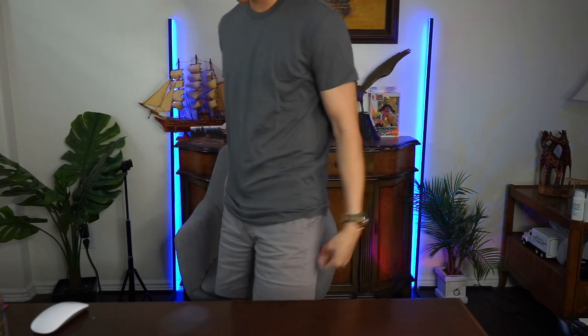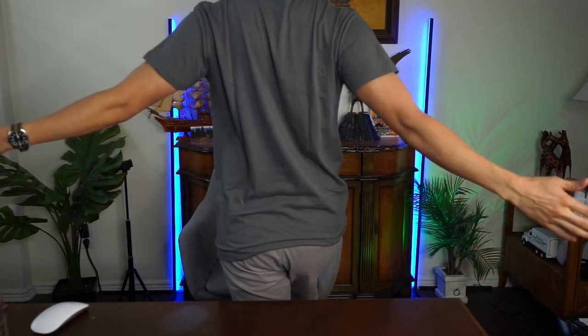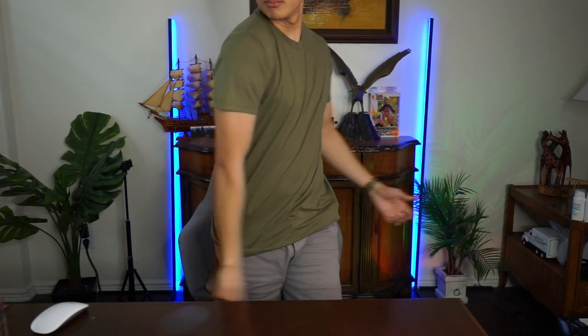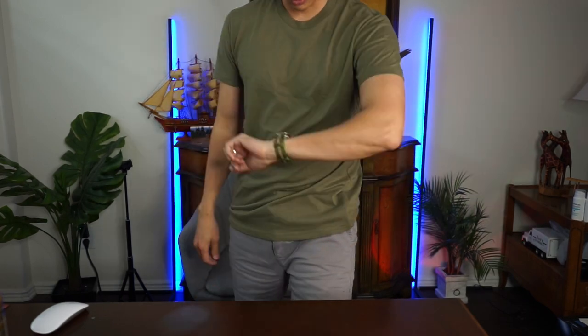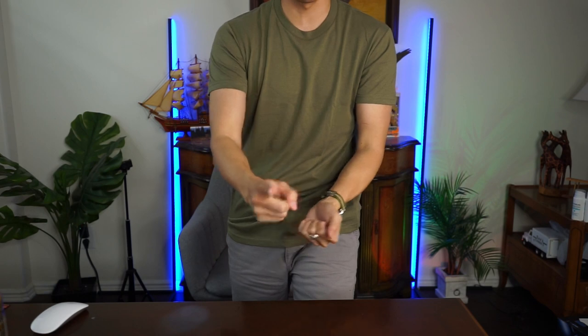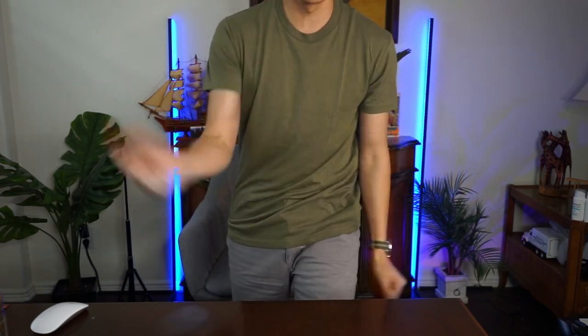Now let's try it on. Here's the gray shirt, size small. I'm 5'9", 150 pounds — it's on the fitted side. Feels good, fits the same. It even matches my NATO watch band — check out my unboxing on Barton watch bands, link is in the description. The shirt goes down just past the hip bone. Good fit.